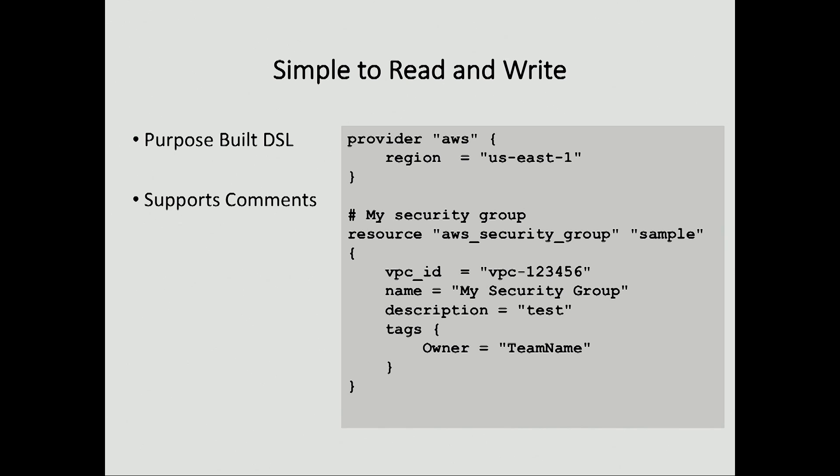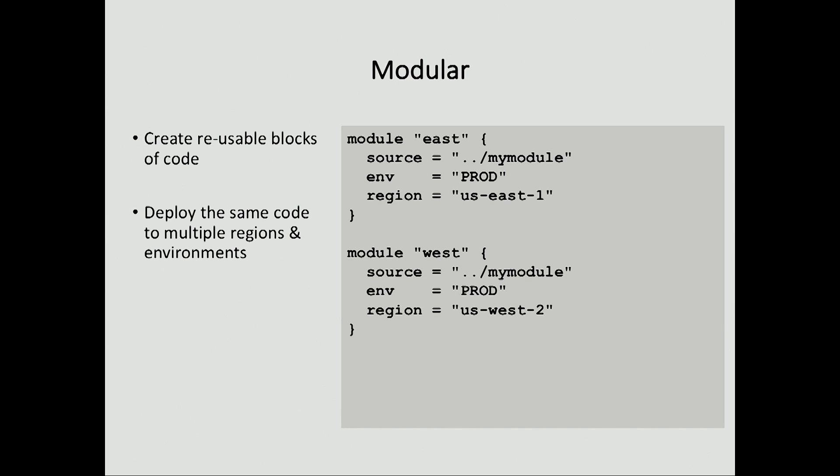There are lots of options for infrastructure tooling — CloudFormation, Google Cloud templates, tools like Troposphere — but there are a few key elements of Terraform that made us choose it. First, it was purposefully built for doing this sort of work. JSON quickly gets out of hand, YAML's a little bit better, but even simple things like comments matter. As our Terraform code base starts to grow, just being able to read what we wrote is much nicer. You can see here, even if you've never seen Terraform code before, it's pretty obvious what's going on — we're using AWS, creating a security group called Sample, and it's got some tags on it.